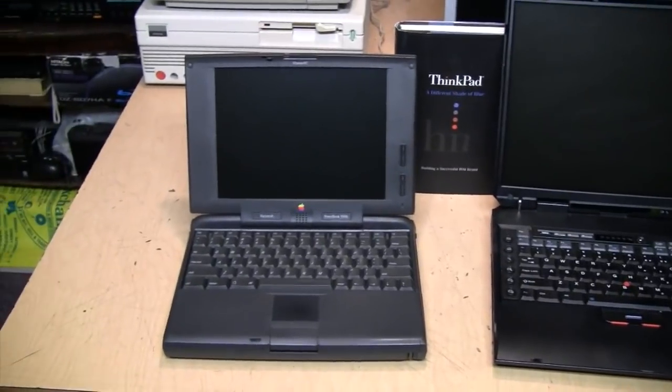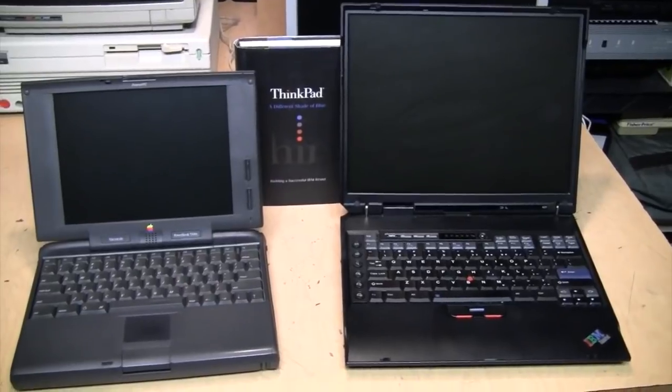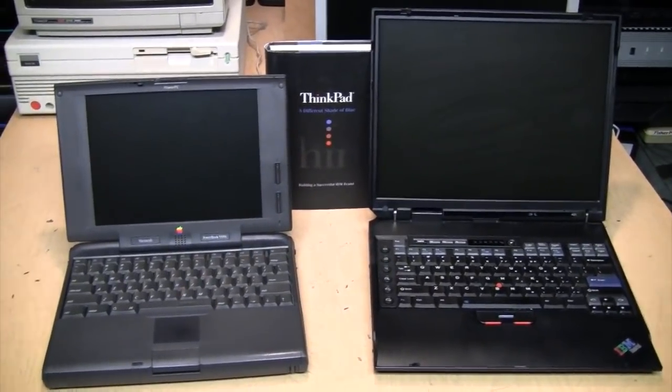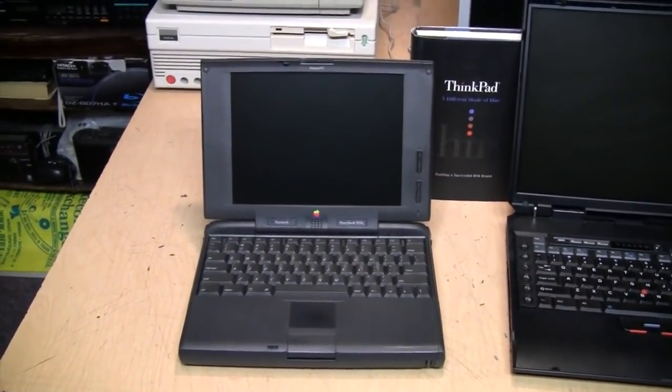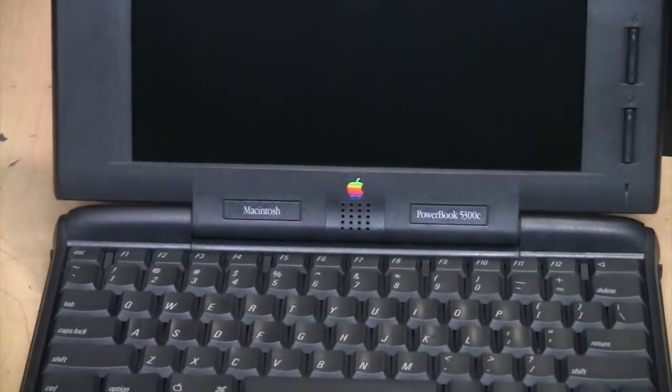Now to be fair, Apple did introduce their dark gray PowerBook series before the ThinkPad. In fact, IBM may have taken some inspiration from them to offer a dark color laptop with a splash of color on it and the logo.